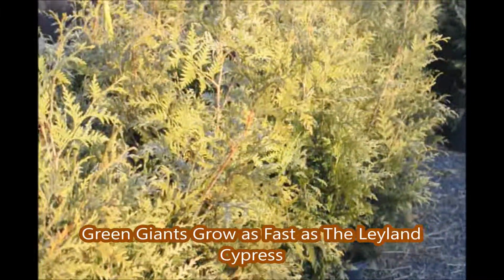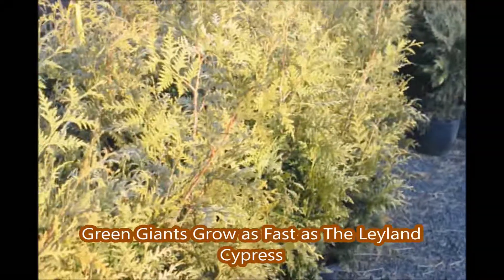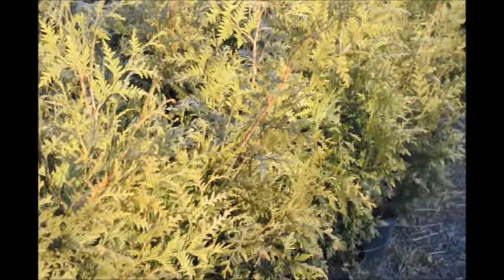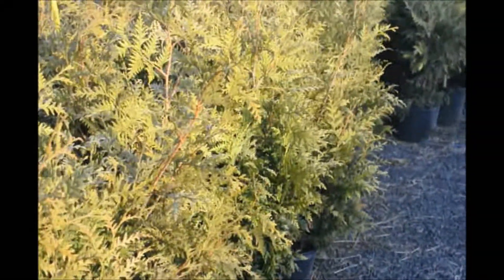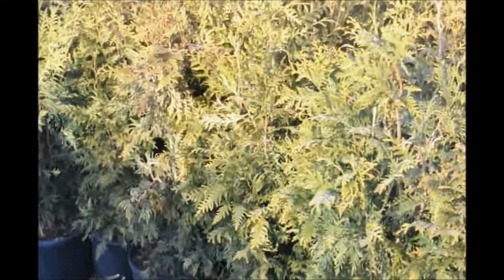It's late January and these are green giant arborvitae that were left outside in the winter, and they've all done very well. There's very little evidence of windburn or desiccation due to the winter winds. As you can see, we had thousands of them outside and we had no fear of losing them, because the green giant is an extremely hardy arborvita.